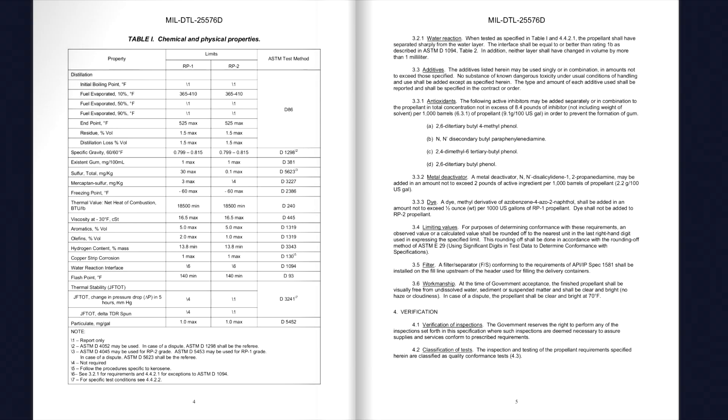In the US, engineers did develop closed-cycle engines, but they use hydrogen and oxygen. The fuel-rich preburner in that case is just full of lots of molecular hydrogen, which doesn't have the creativity that carbon does when forming molecules.